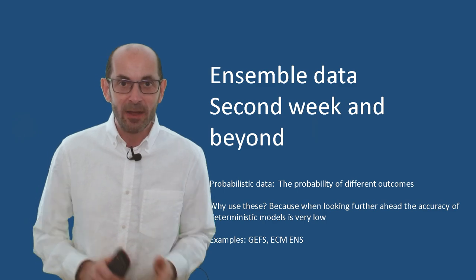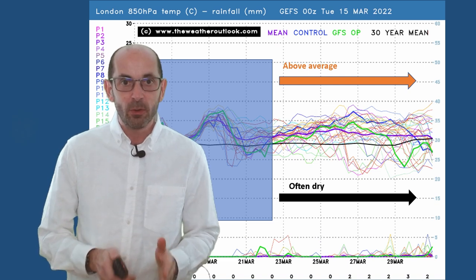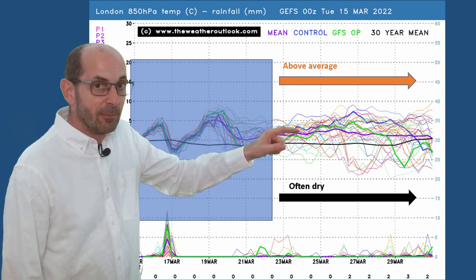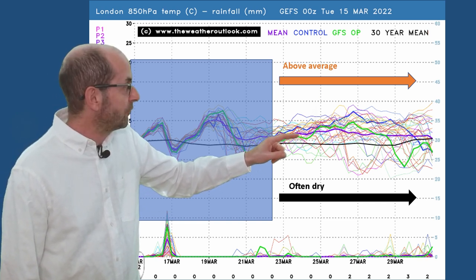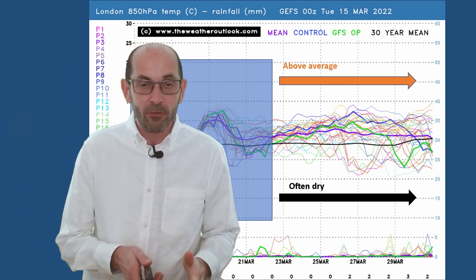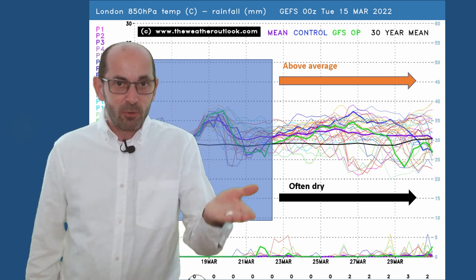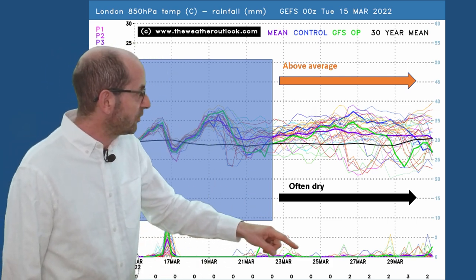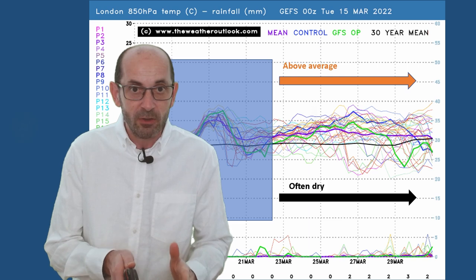On to week two, and a look at the trends and probabilities. Starting with the 16-day GFS plot for London. Across the top, air mass temperatures — the signal is quite straightforward: above average. The thick black line, the 30-year norm, is below most of the individual runs throughout the period, and well below the thick purple line, the ensemble mean. There are a few colder runs in the mix, not totally discounted, but generally air mass temperatures are staying above that 30-year norm. Across the bottom, rainfall: not many spikes showing up, perhaps one or two more towards the very end — a dry picture being painted according to this data.